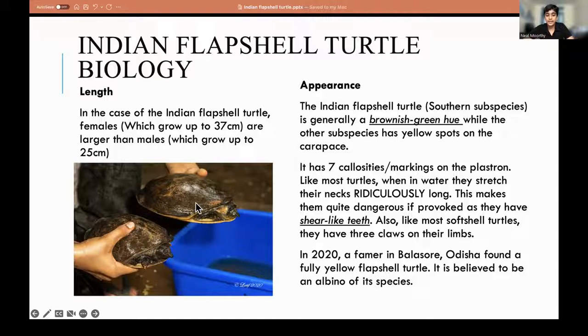Normally in any species, you would expect males to be longer than females, but in the Indian Flapshell Turtle, females grow up to 37 centimeters and are larger than males. We found two Indian Flapshell Turtles on campus — this one was a female and this one was a male. The female was a lot larger than the male.